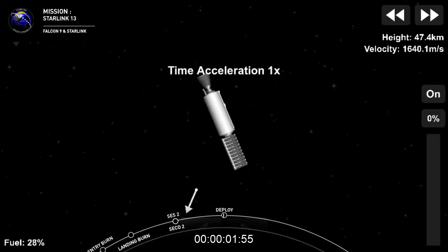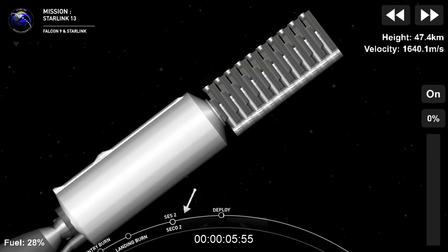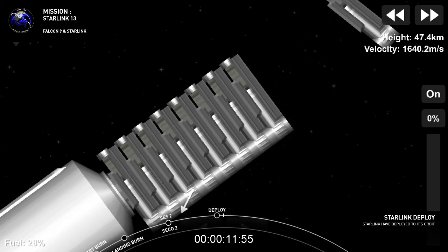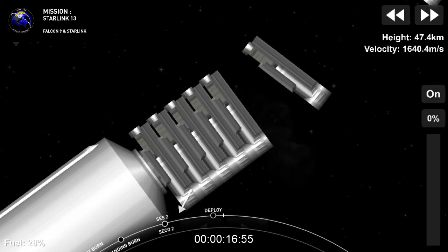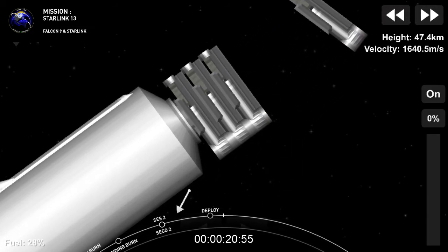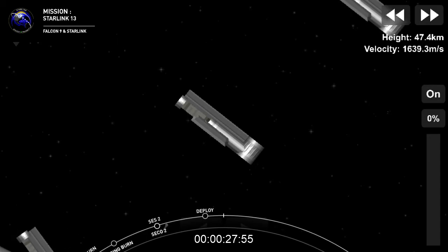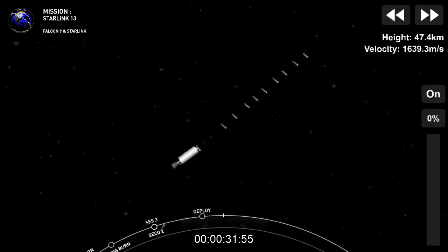Welcome back once again to the webcast for the Starlink mission. The second stage has been spinning along its central axis, and now you can see on screen these satellites slowly separating from the second stage. Shortly they will deploy their solar arrays and over the next few weeks distance themselves from one another, using their onboard ion thrusters to make their way to their operational orbit. Starlink deploy confirmed — that's a very cool shot.